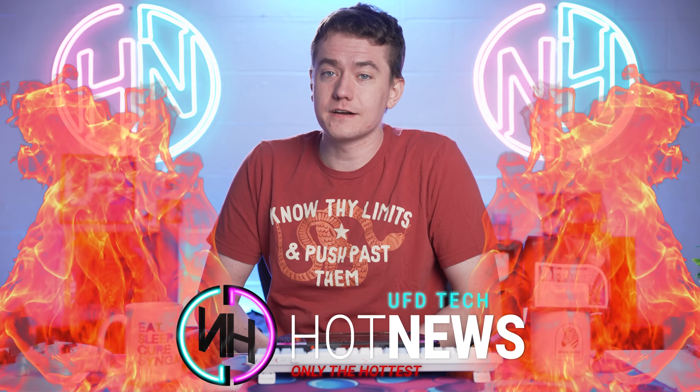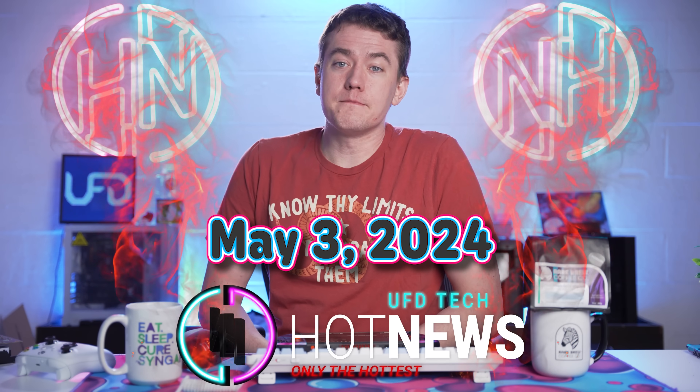I'm your host Brett. We're gonna be going over the hottest tech news I can find on the internet while you enjoy your breakfast. This Friday, May 3rd, 2024.